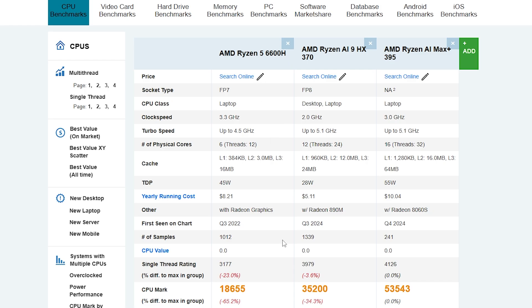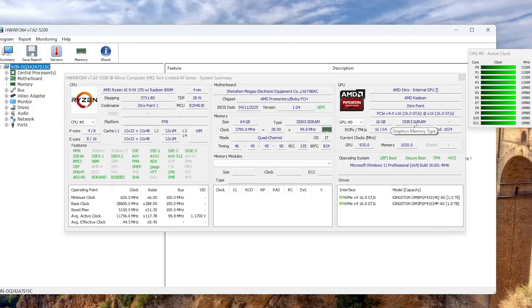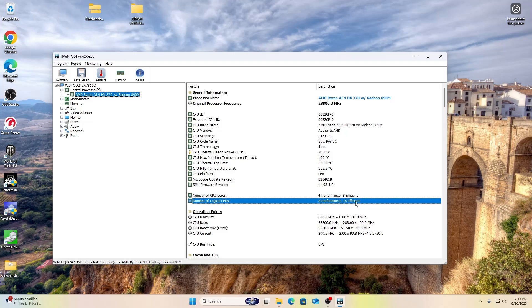For comparison, I added the 6600H — the processor in the computer I work on — which shows 18,000 CPU Mark. The AMD Ryzen AI Max Plus 395 from the Strix Halo series shows 53,000 CPU Mark. The operating memory showed a speed of about 82 GB/s. HWiNFO confirmed that both performance and energy-efficient cores are used here: four performance cores and eight energy-efficient ones.